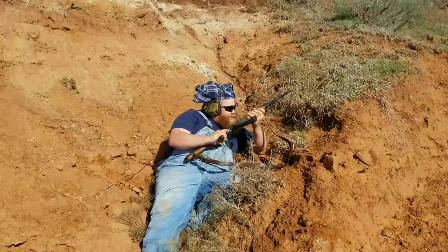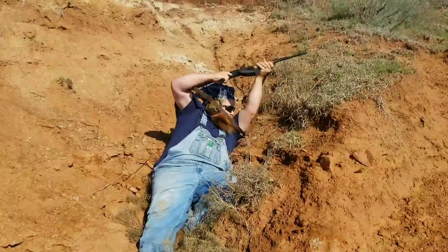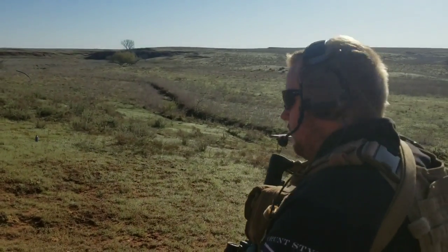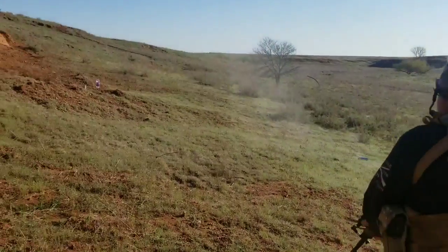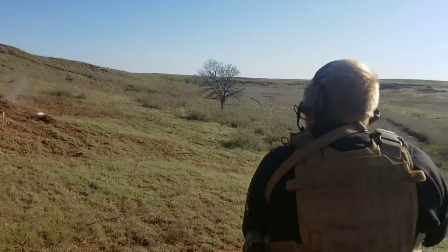Holy cow! They got a .30-caliber machine gun! Mustache! The good ol' AR-15!